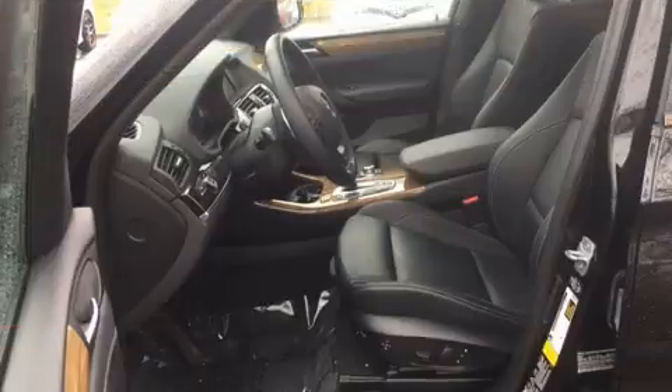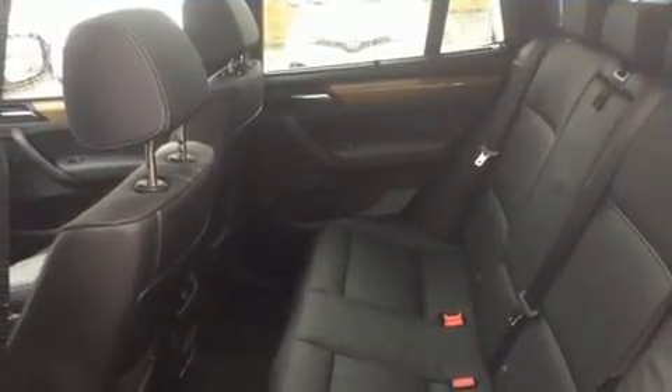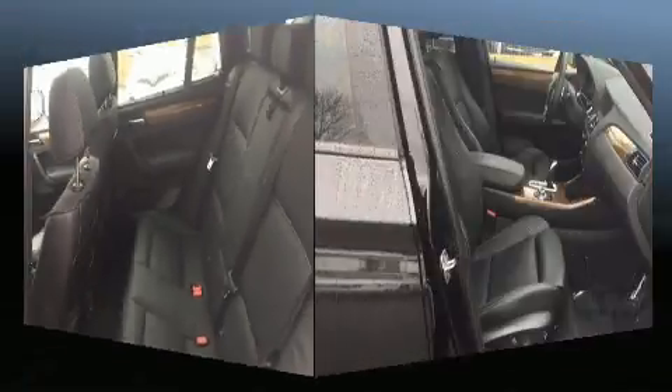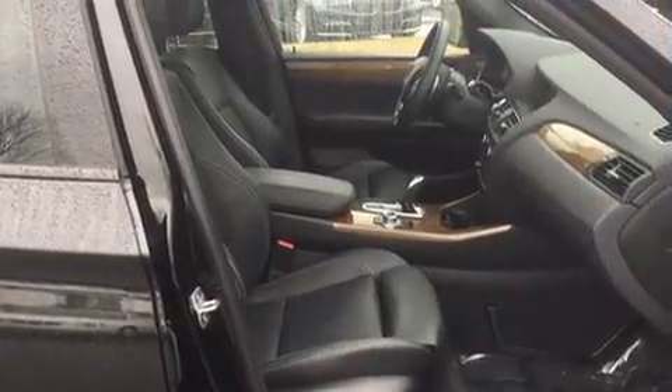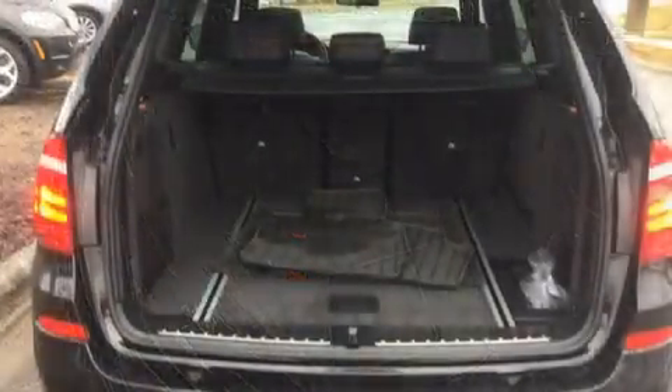BMW prioritized comfort and style by including automatic dimming door mirrors, a power liftgate, and power seats. With high-intensity discharge headlights illuminating your path, you'll always appreciate maximum visibility. For drivers who enjoy the natural environment, a power moonroof allows an infusion of fresh air.